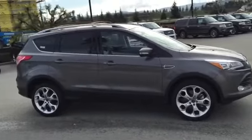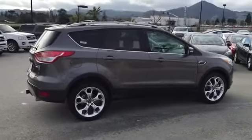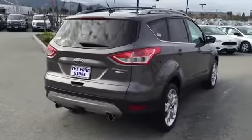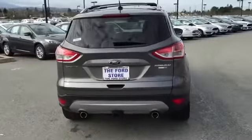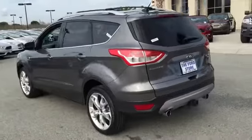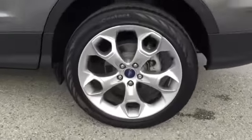Here are some of this vehicle's great options: traction control, dual airbags, power steering, air conditioning, front alloy wheels, one owner, four-wheel disc brakes, universal garage door opener, electronic stability control, security system, power windows, compass, CD player, rear window defroster.